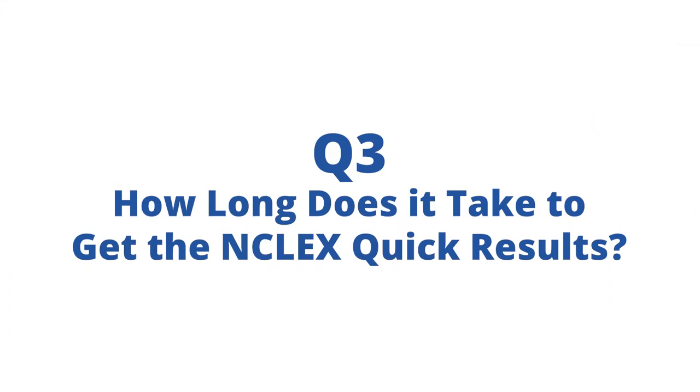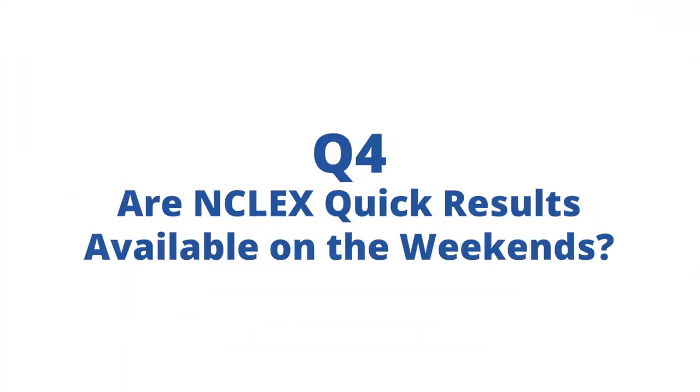How long does it take to get the NCLEX quick results? If your state participates — not every state does — you'll be able to get the quick results in about two business days after you take your NCLEX exam. Technically they're not available on weekends since it's stated as two business days, though some students have reported getting their results on a Saturday or Sunday.